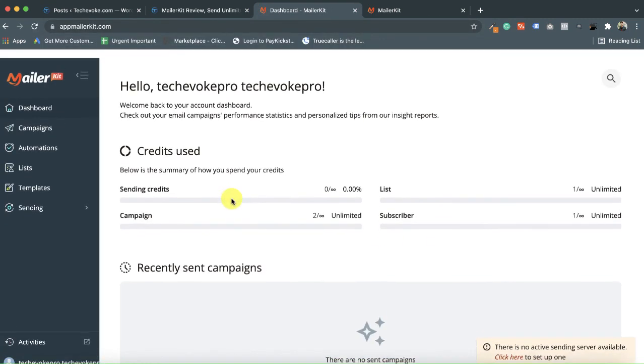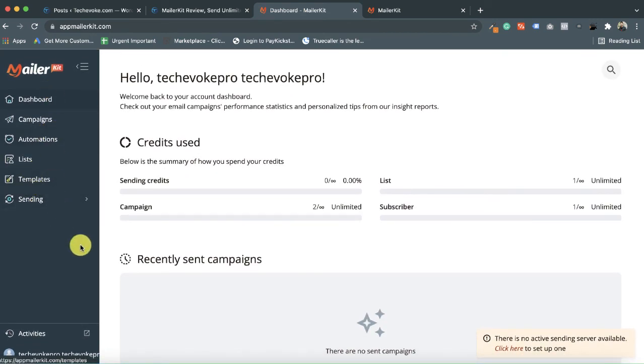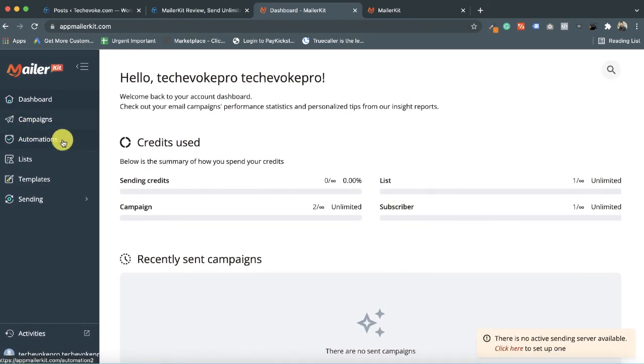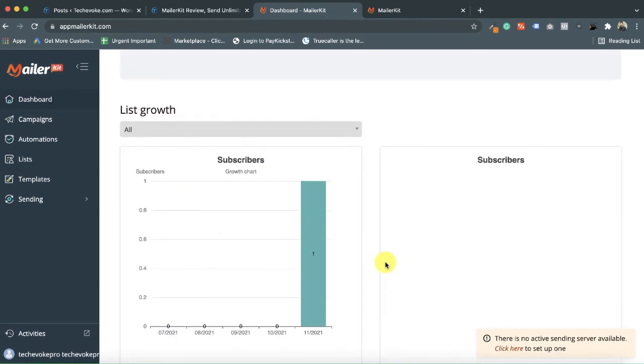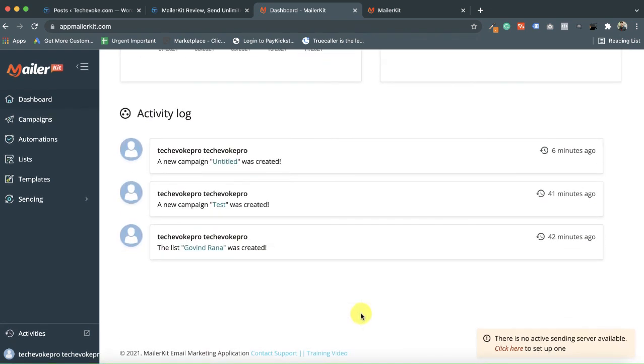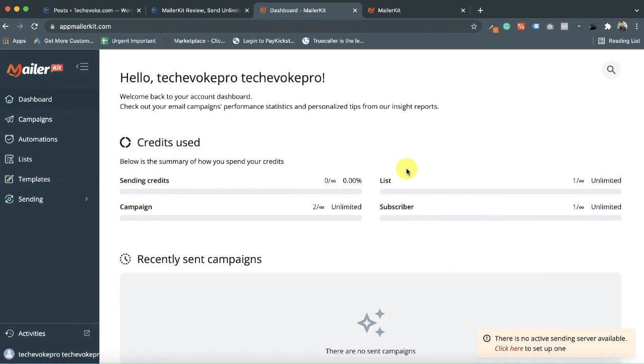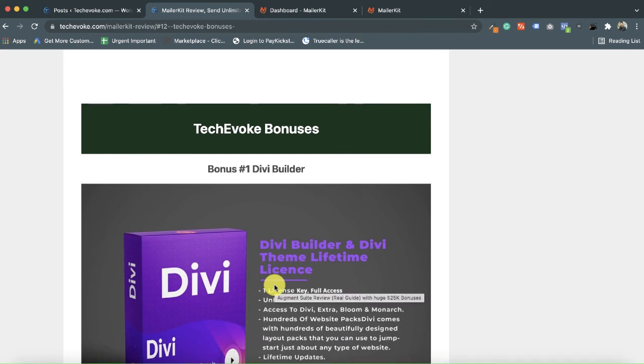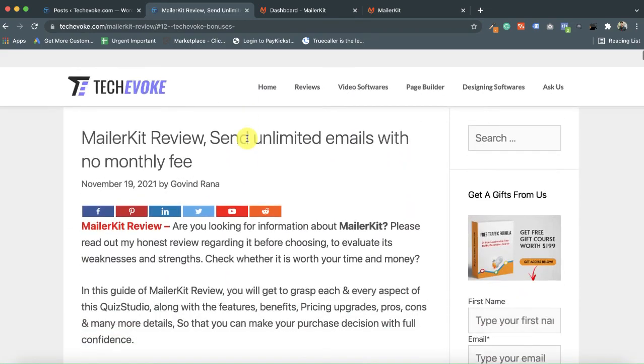The MailerKit demonstration is now almost finished. Back on the dashboard, after setting up your campaigns and automations, the results will be shown here — subscriber counts and other metrics. This is the end of the MailerKit software review. Please comment below on how you liked this review, like the video, and don't forget to check out my bonuses — they are absolutely free with MailerKit and valuable for enhancing your email or digital marketing. Thank you.